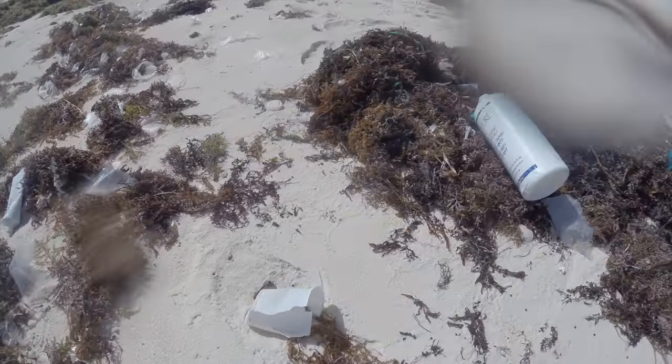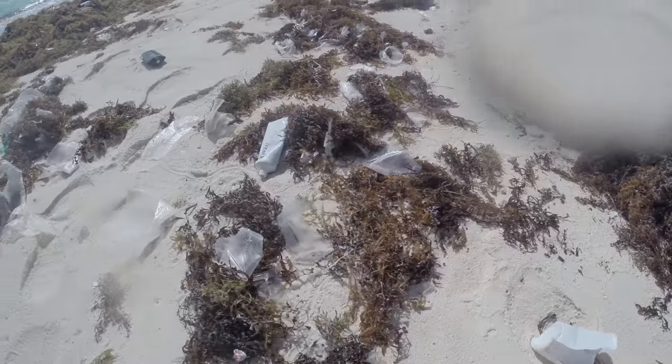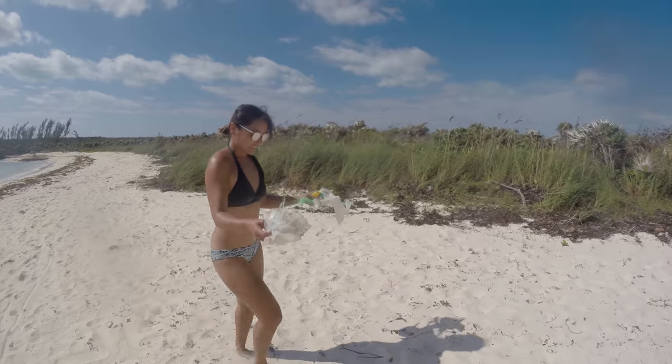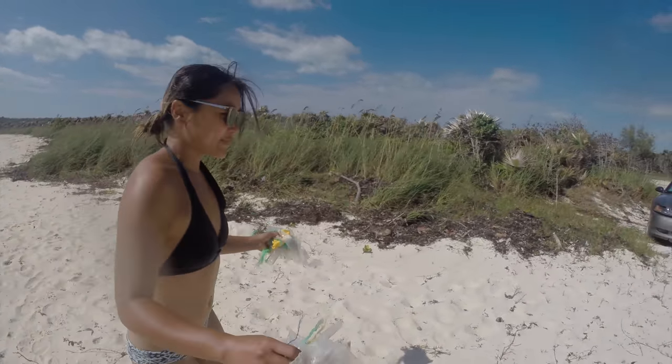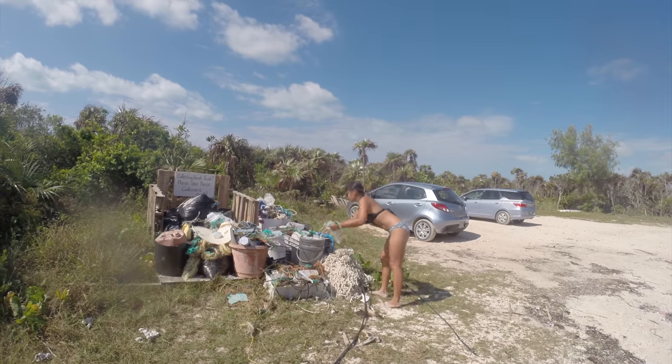This island's windward beaches unfortunately collect a lot of floating debris. Very little of the trash is local — identifiable pieces were from the Eastern Caribbean and South America. Garbage is hard to contain in coastal regions subject to hurricanes and high winds. There were trash bins and containers available for people to place beach trash.